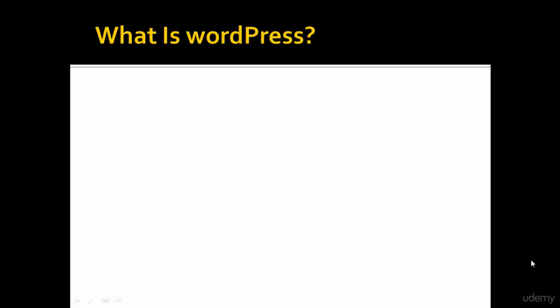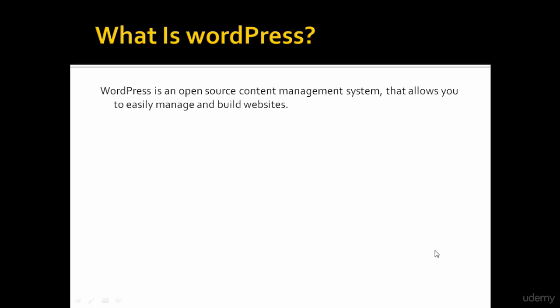What is WordPress? WordPress is an open source content management system that allows you to easily manage and build websites.